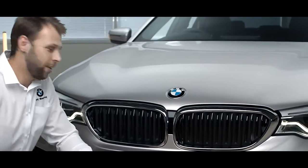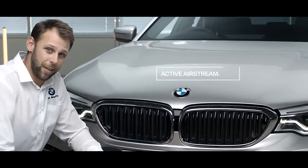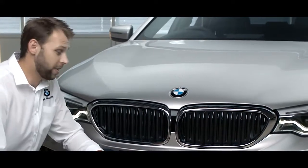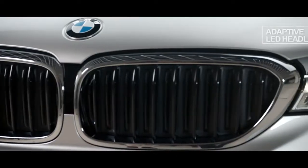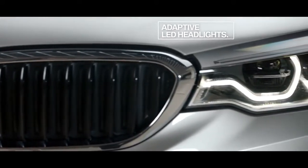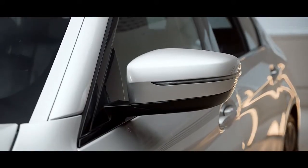If we have a look at the front end, you can see BMW's active kidney grills. These will only open if cool air is required; otherwise they'll remain closed to improve aerodynamic ability. More information on all of these features can be found on the BMW UK website.